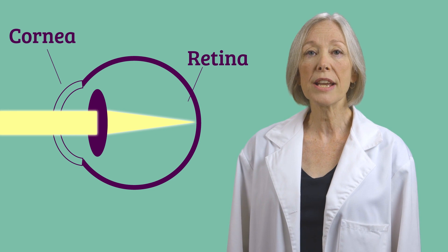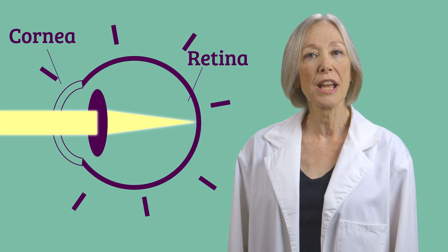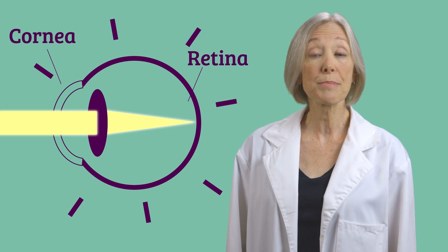When your eye is just the right shape and your cornea is just the right curvature, that focus lands perfectly on the retina. But sometimes if you're nearsighted or farsighted, that point of focus can be off.